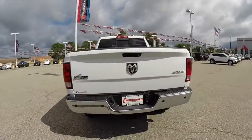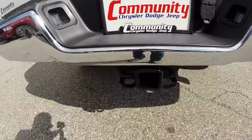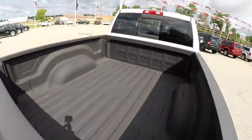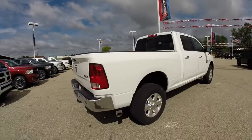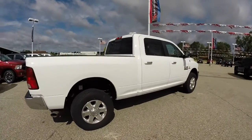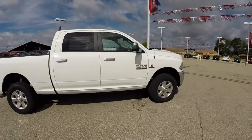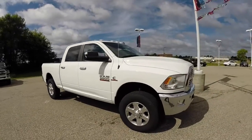It has the class 5 towing receiver hitch, a 31 gallon fuel tank, spray-in bed liner, power sliding rear window, a backup camera with parking sensors, the snow plow prep group, black towing mirrors with integrated signals, and also has clearance lamps.